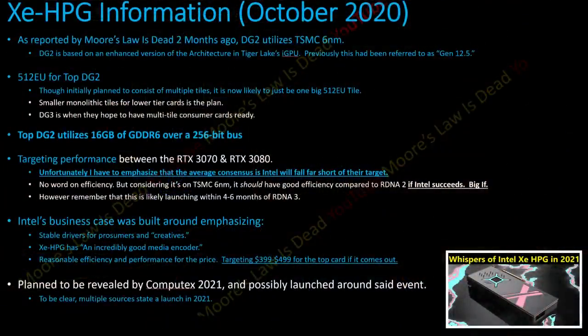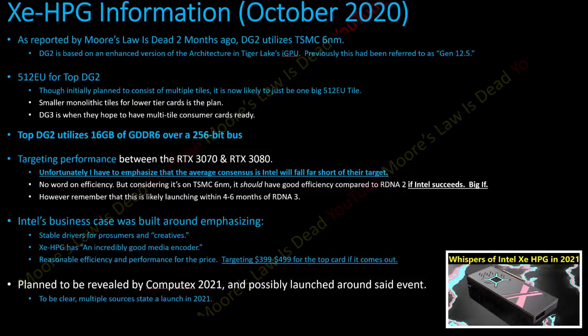The overall scope of the graphics card Intel is trying to launch hasn't changed since my leak from a few months ago. The top die is 512 execution units — I've triple-confirmed that — and it will almost certainly have a 256-bit bus with 16 gigabytes of RAM. I personally can't see Intel launching this with 8 gigabytes by the time it's ready. It's in validation right now and is not in a final stage — it's not almost ready.